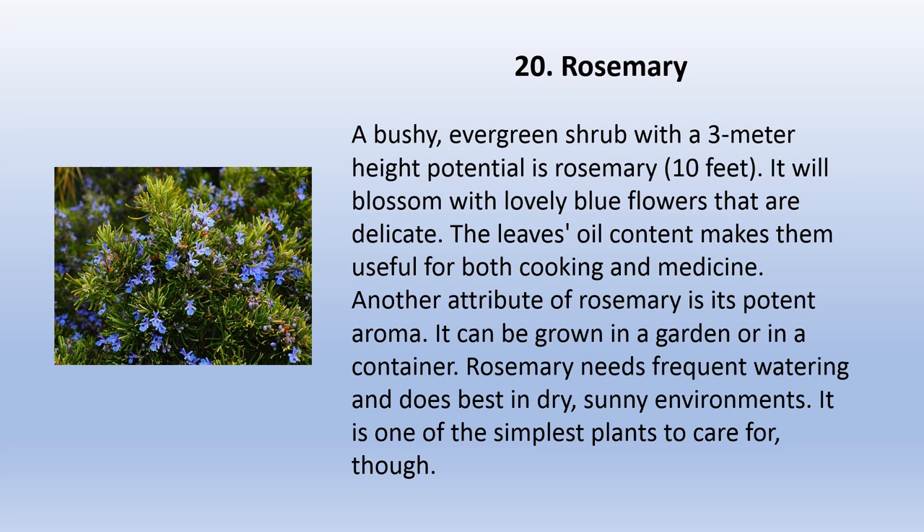Rosemary is a bushy evergreen shrub with a three-meter (10-foot) height potential. It will blossom with lovely, delicate blue flowers. The leaves' oil content makes them useful for both cooking and medicine. Another attribute of rosemary is its potent aroma. It can be grown in a garden or in a container. Rosemary needs frequent watering and does best in dry, sunny environments. It is one of the simplest plants to care for.